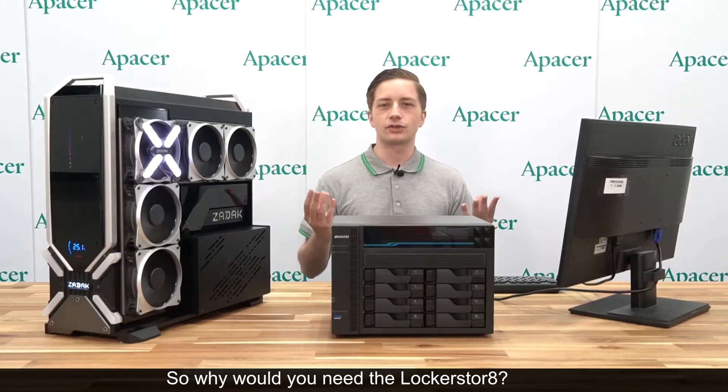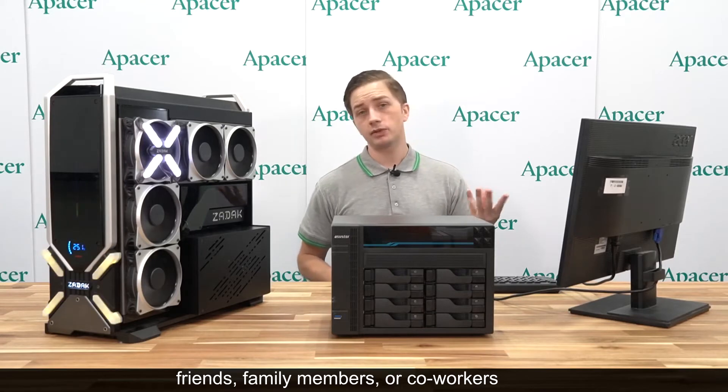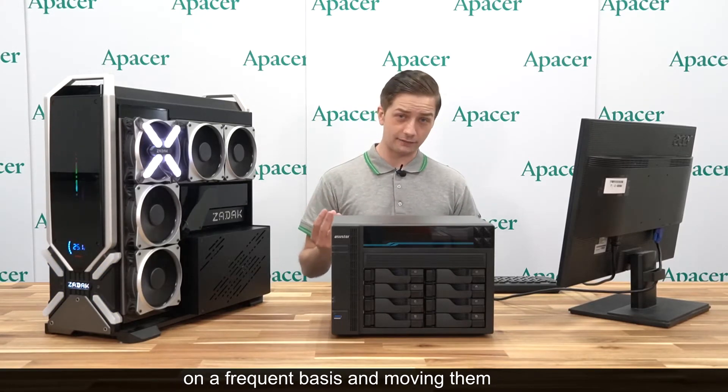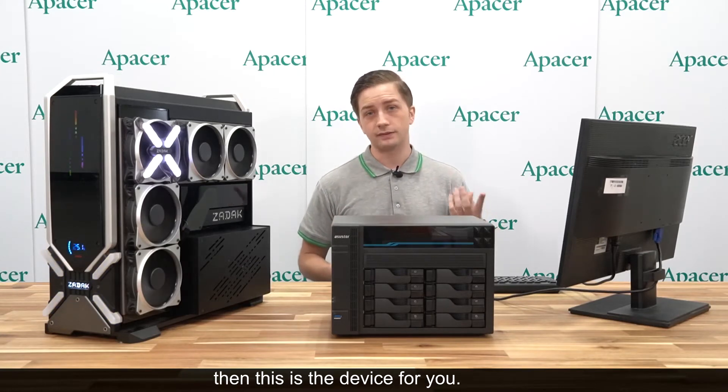So why would you need the Locker Store 8? Simply put, if you are in a situation where friends, family members, or co-workers need access to entire terabytes of data on a frequent basis and moving them between computers, then this is the device for you.